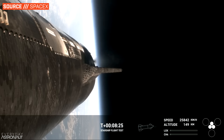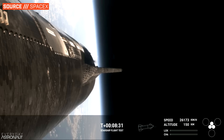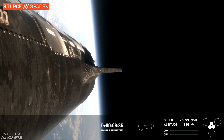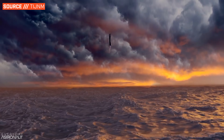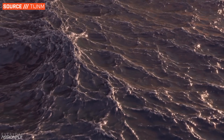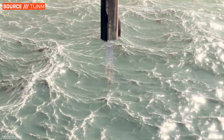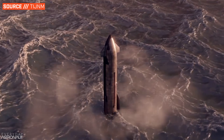Meanwhile, the Starship upper stage continues to burn until about T plus eight and a half minutes, propelling itself into orbit — or in the case of flight five, just shy of orbit to continue testing the heat shield in extreme re-entry conditions. Once they can confidently bring it back from orbit a few times and nail a pinpoint landing, they'll also hopefully begin working on catching Starship at the launch tower as well.